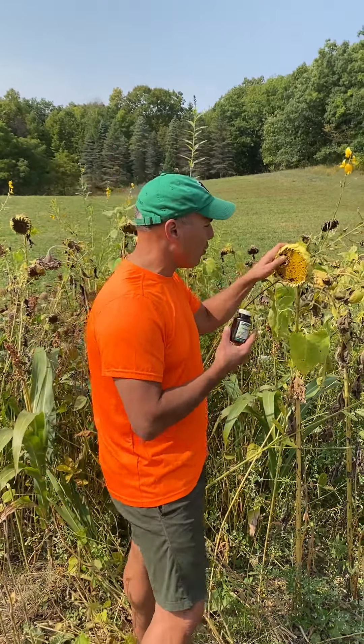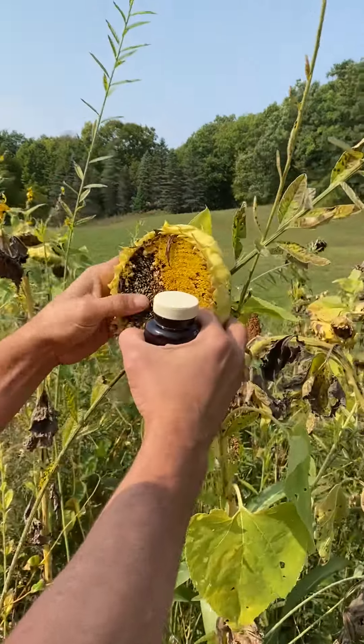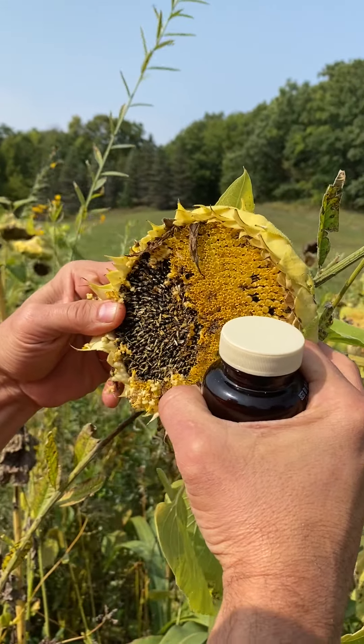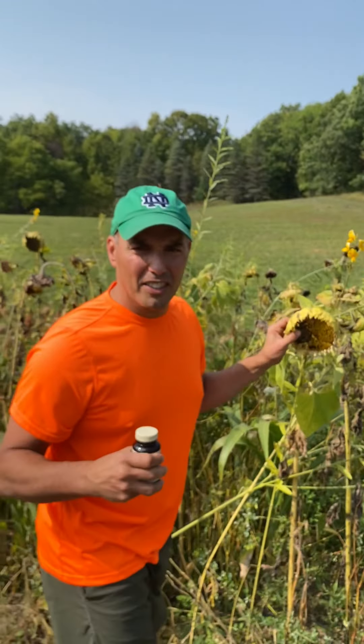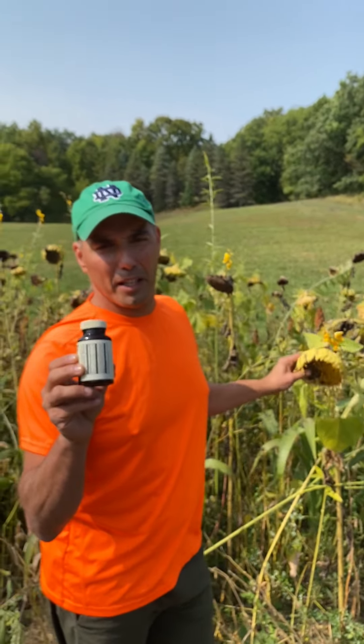So they use whole foods, because that's how our body knows how to absorb things. And you scratch these flowers away and you've got a bunch of sunflower seeds. This is in one of our hunting fields, and those sunflower seeds give us lecithin, which is one of the integral ingredients in Cataplex B.